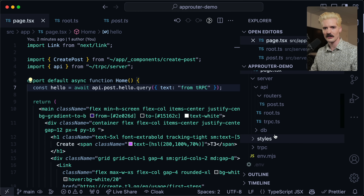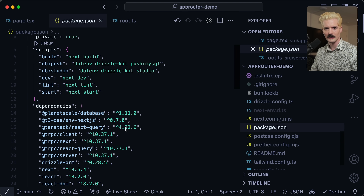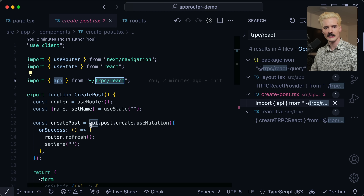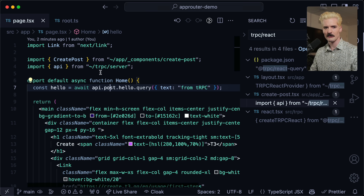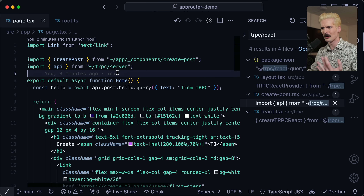We still expose the React helpers. So we have TRPC React API as well as the TRPC Server API. The same way as always you can use API post create use mutation, but you can also on server components do API post hello dot query. This isn't a hook — this is a promise that you await on the server side. You can do different things on the client side as well, which makes it possible to expose both behaviors in one place, which is really nice.